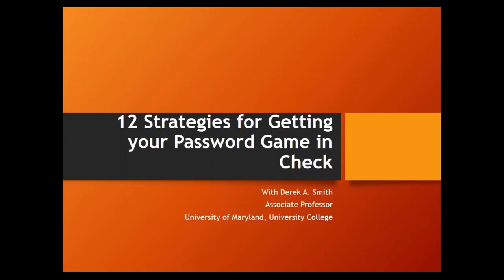Welcome and thank you for joining today's webinar with cybersecurity expert Derek Smith on '12 Strategies for Getting Your Password Game in Check.' You're also joined by BeyondTrust product manager Martin Kennard, who will run through a brief introduction of BeyondTrust PowerBroker Password Safe after Derek's presentation. My name is Sarah, your webinar host. Please submit your questions via the chat box in the GoToMeeting console, and we'll cover them during Q&A. Today's session is being recorded and all attendees will receive a link within one to two business days.